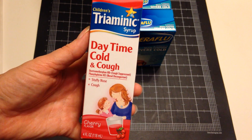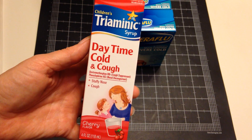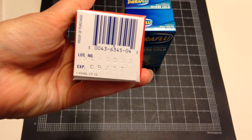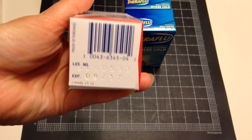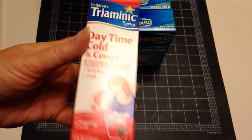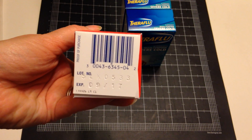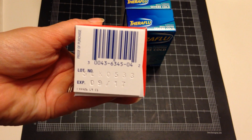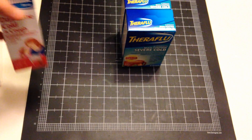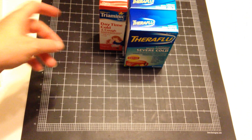I also got this for my youngest — it's kind of pushing it for him. He's at the point where he probably doesn't need children's medicine anymore. He's almost 11. But this expires in September of 2017, so I thought it would be good to have in the medicine cabinet just in case.